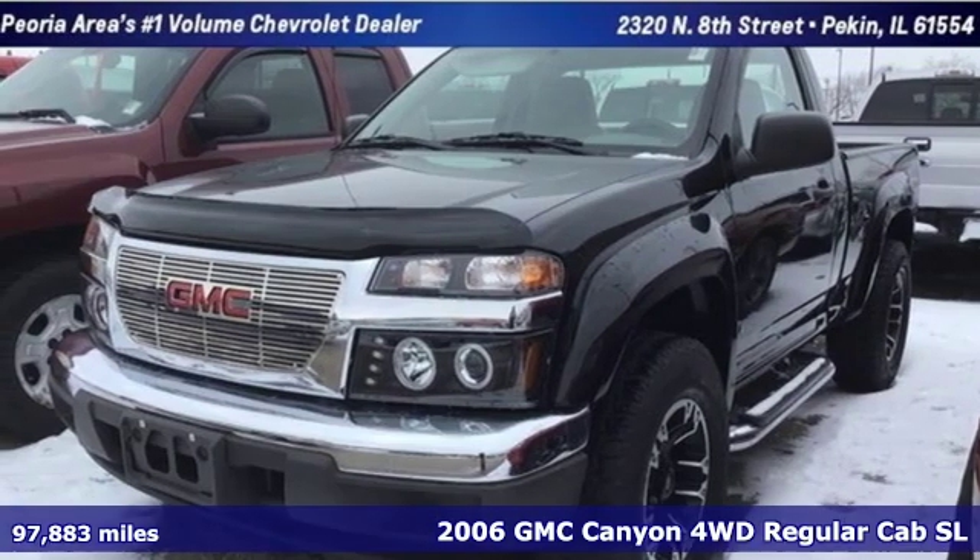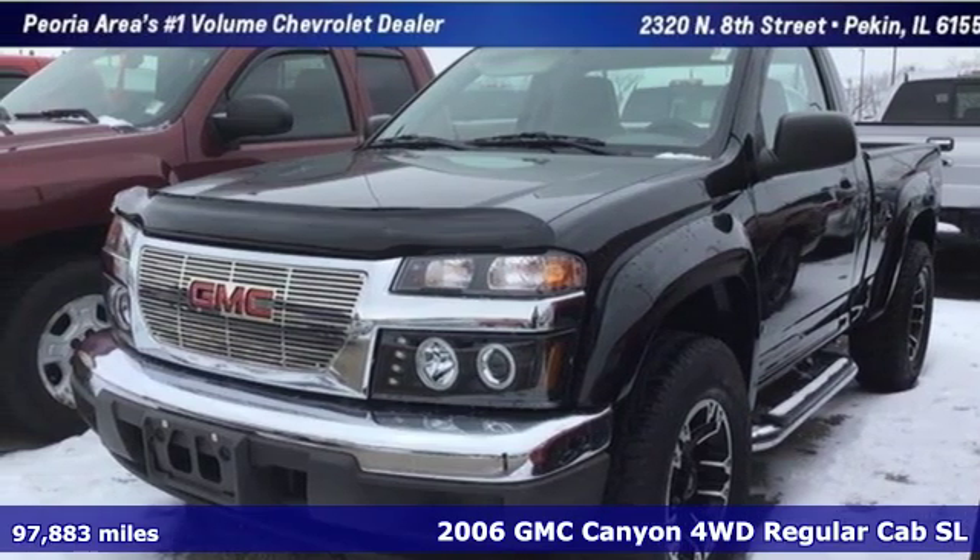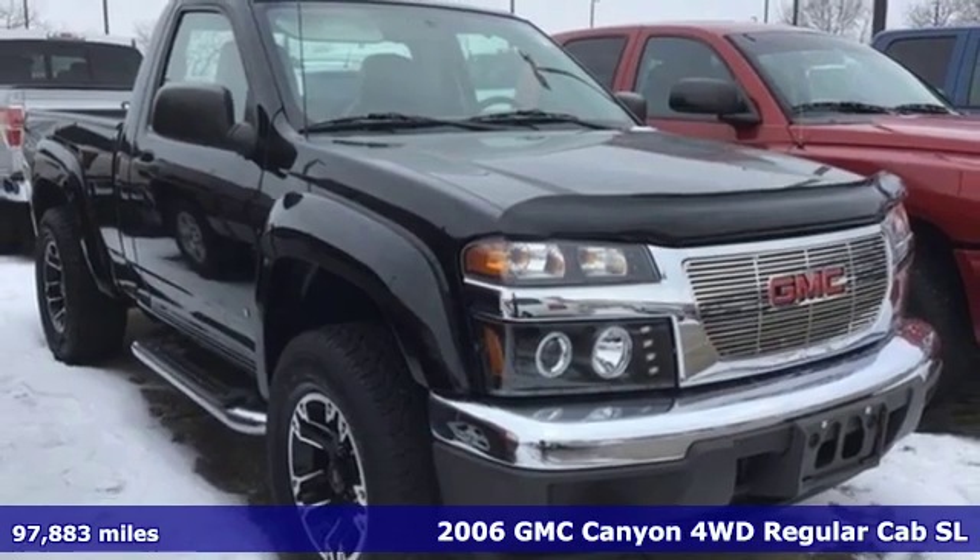Here's a 2006 GMC Canyon. Smart capabilities, strong performance. GMC.